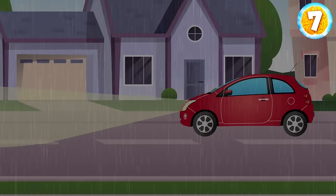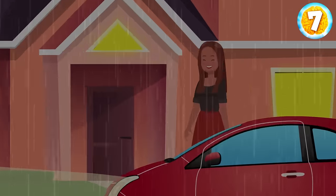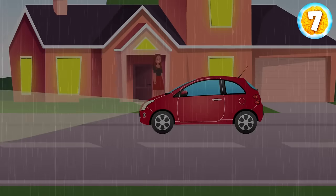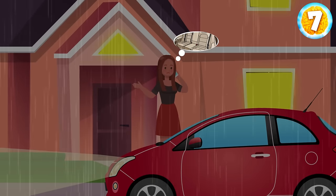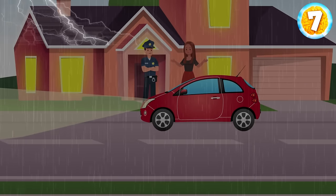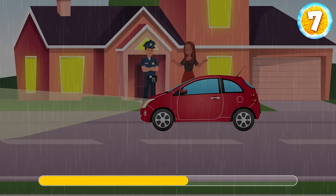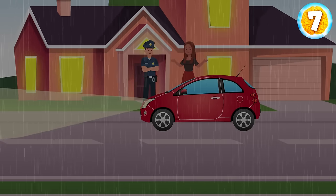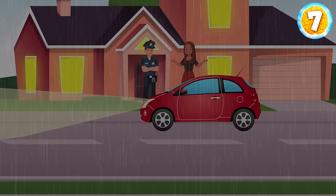One rainy evening, Poppy drove to her boyfriend's neighborhood to return his hoodie. She walked in the house for a couple of minutes and forgot to lock the car. When she returned, she called the police because her laptop had been stolen from the back seat. The detective said that the girl had lied. Why? Poppy has a two-door car — there's no back seat in her automobile.